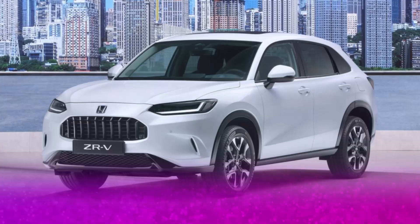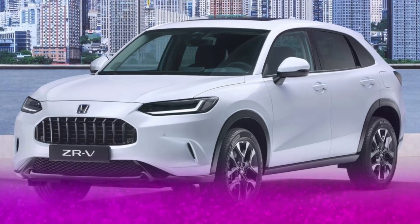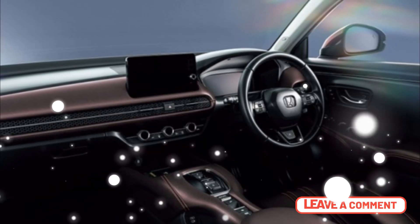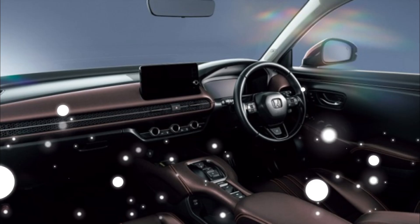Overall, the all-new 2024 Honda ZR-V is a top contender in the compact crossover SUV market, offering a sporty design, advanced technology, and impressive performance. Whether you're looking for a family car or an adventure vehicle, the ZR-V is definitely worth considering.